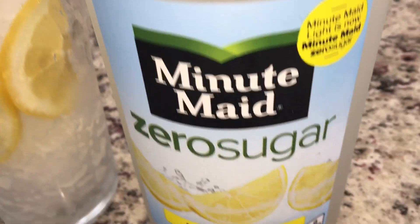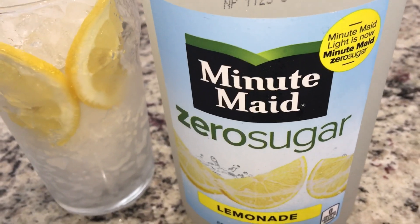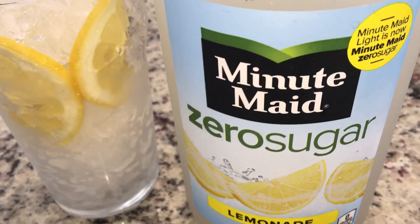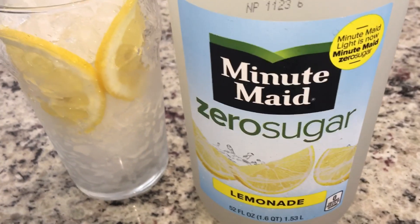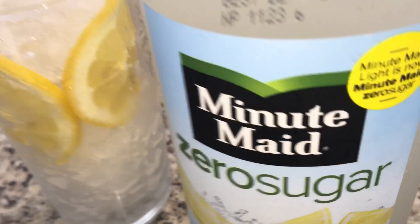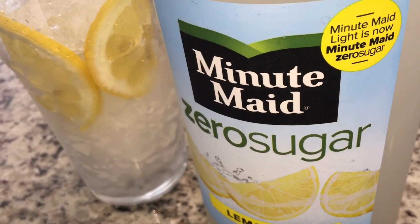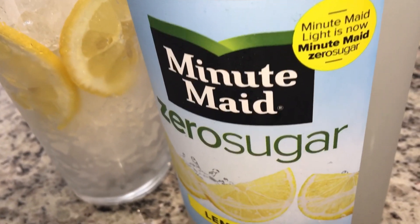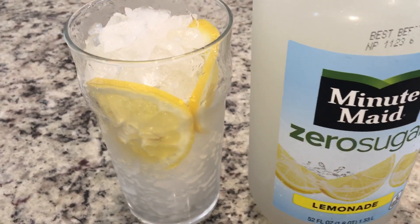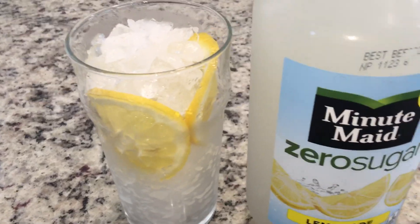I don't drink these every day but I have a taste for lemonade today. I get a lot of questions on TikTok and Instagram about where I get them — I'm in the Chicagoland area and I get mine at Jewel and Meijer. Just to let you know, Minute Maid Light is now Minute Maid Zero Sugar, so your store may not have switched over or gotten the new packaging yet.